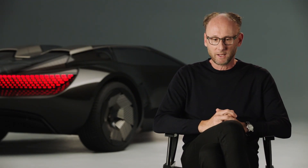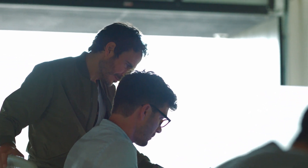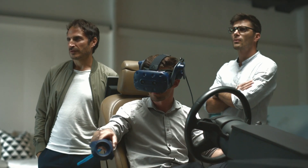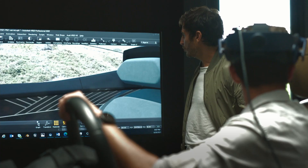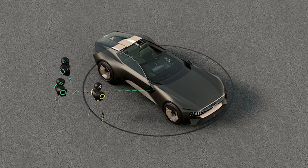The Audi headquarter is located in Ingolstadt. To capture all ideas from around the world, we have a design studio — a very digital and small one in Beijing and one in Malibu. That's why the Audi SkySphere is developed and designed 100% digital. The process is that we have digital calls a few times a month, meeting in a virtual studio and talking about the status of the design.